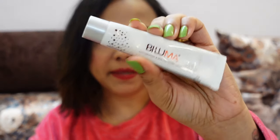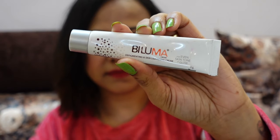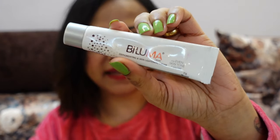Okay guys, so this is Bioluma cream. It is especially mentioned that this is a deep pigmentation and skin lightening cream. I purchased this product a month ago because I was going to share my experience with you, so you also know whether this cream is effective and whether you should purchase it or not.